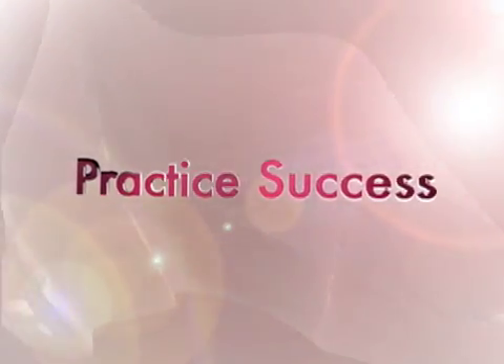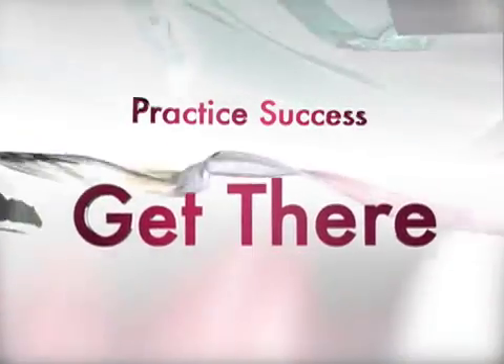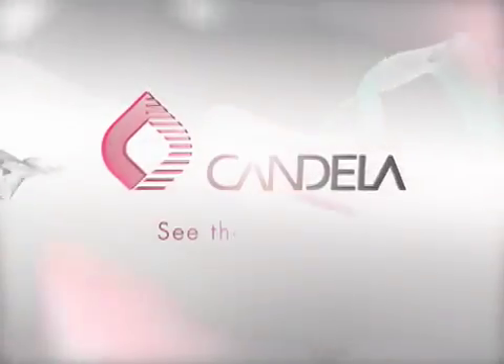Practice Success. High-quality, cost-effective care — that's what Practice Success is all about. And one company can help you get there: Candela.